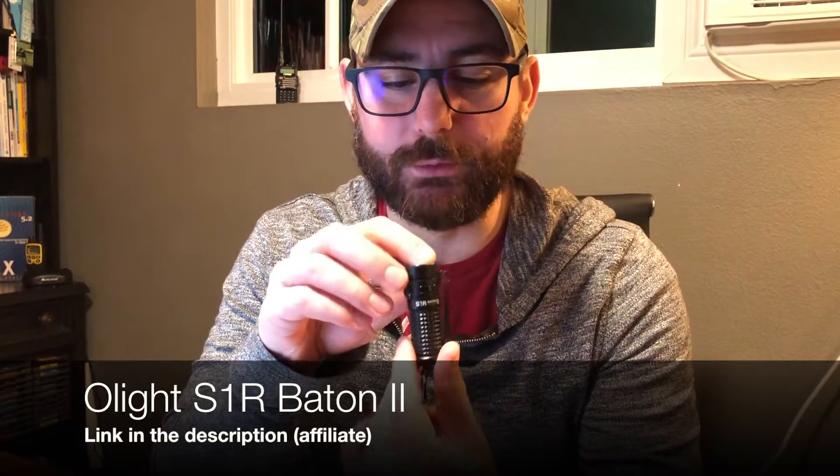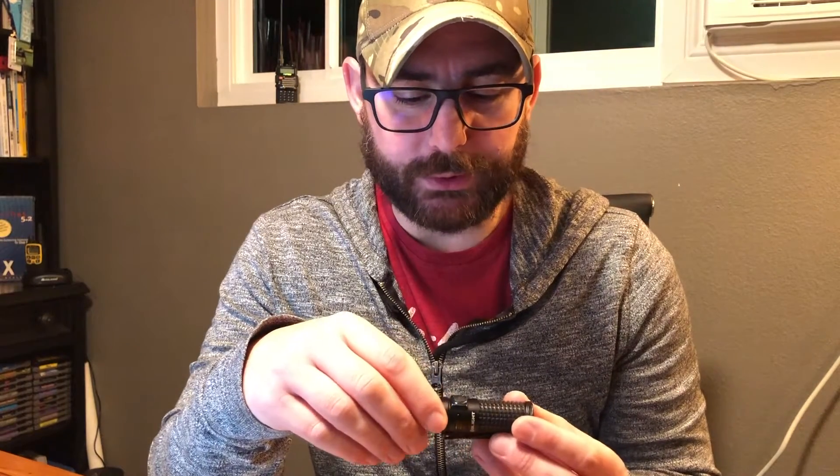Let's start with my first preference in terms of personal carry EDC flashlights: it's the Olight SR1 Baton 2. The reason I like this flashlight is the weight, the size, and it has a cool feature that allows me to cycle through different lumen settings. It has a 5-lumen setting, which is fantastic because it allows me to move around in the morning without waking up my wife, and I also use it for reading in the RV — again, not to disturb her. It's a very efficient power setting that gives you just enough light to fumble around in the dark.